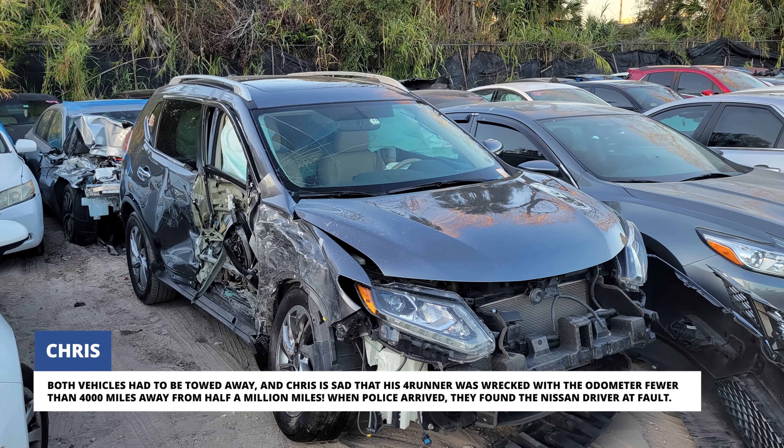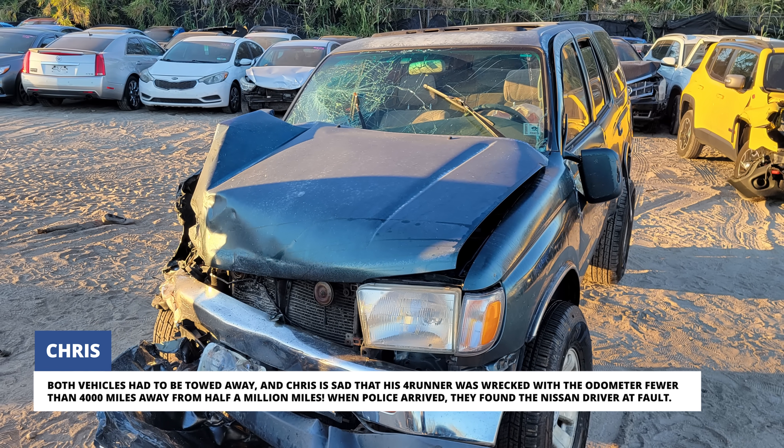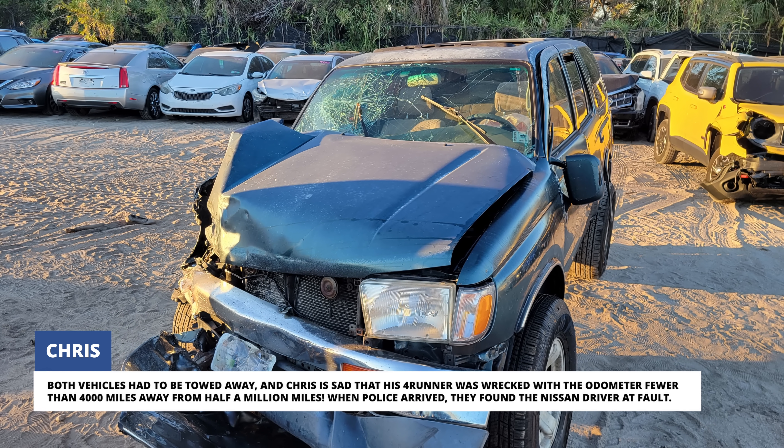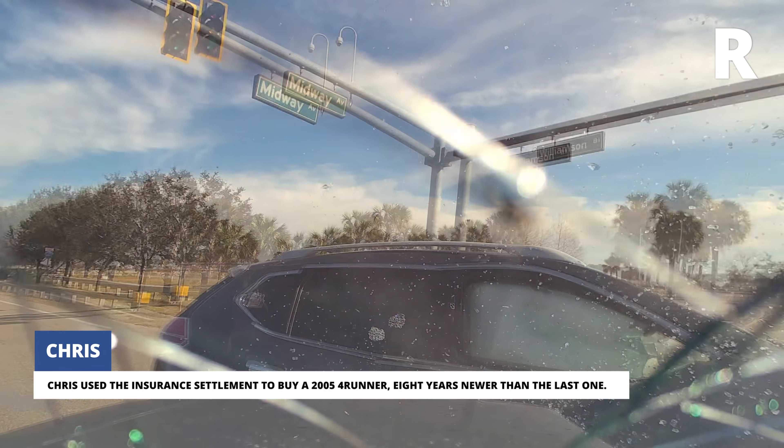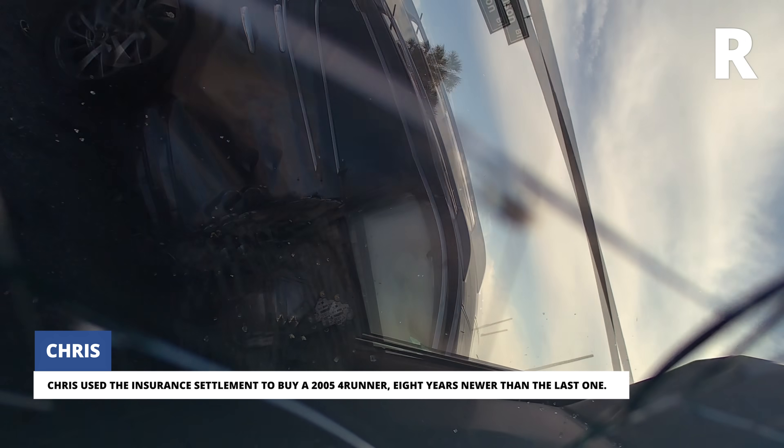Chris is sad that his 4Runner was wrecked with the odometer fewer than 4,000 miles away from half a million miles. When police arrived, they found the Nissan driver at fault. Chris used the insurance settlement to buy a 2005 4Runner.